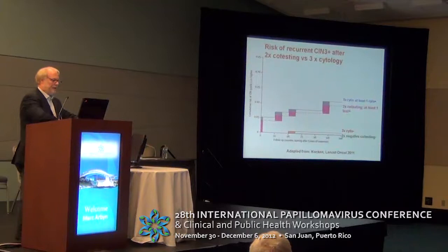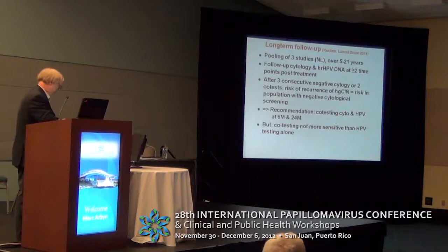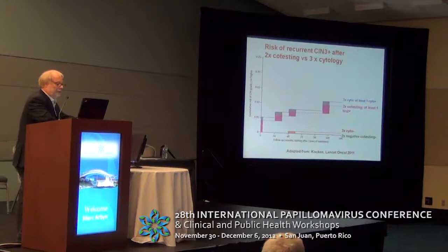From the plots adapted from the Cochrane and Lancet Oncology papers: women who have three times negative cytology or two times negative co-testing have a very low risk of developing high-grade CIN or even CIN 3 over the next 10 years. Whereas women who have at least one positive test — whether cytology or HPV — in a series of three examinations have a quite high risk of developing CIN 3, of the order of 10 to 13 percent.